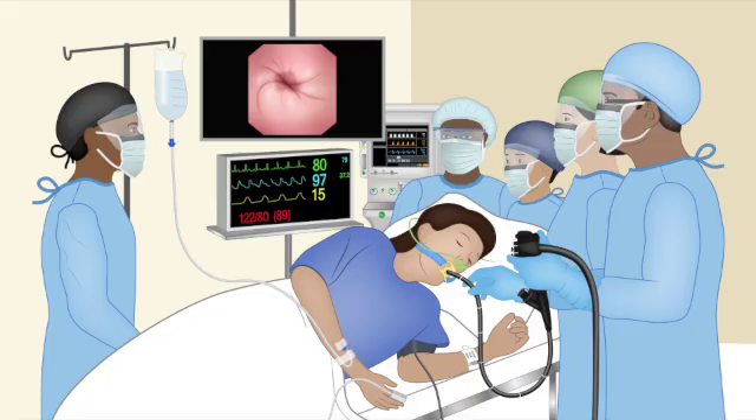Consent given, GSR moves into the endoscopy suite itself — often a smaller, more specialized operating room with bright lights, multiple monitors displaying vitals and the camera feed, and an equipment tower holding the light source, camera processor, suction, and insufflation. Before anything starts, there's a critical pause: the timeout. Non-negotiable, mandatory. The entire team — nurse, tech, endoscopist, anesthesia professional — verbally confirm one last time: correct patient, correct procedure, correct side if relevant, and all needed equipment ready. It's that final deliberate pause designed to catch any potential error right before starting.